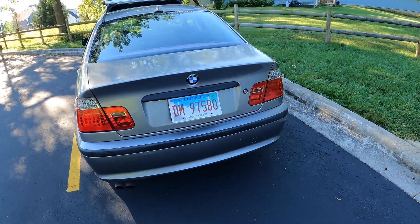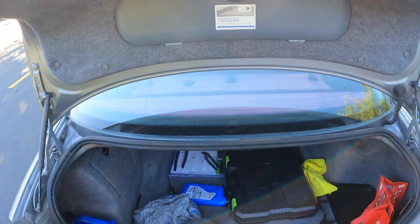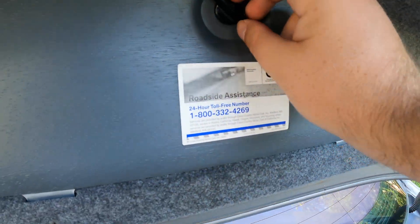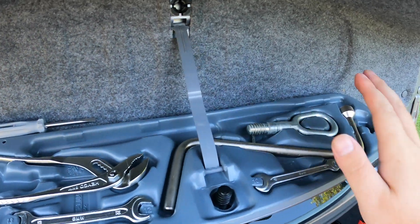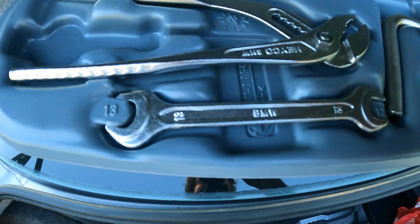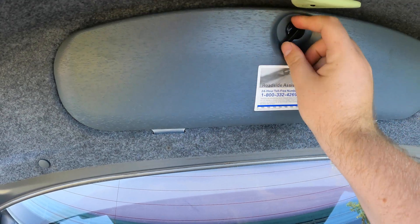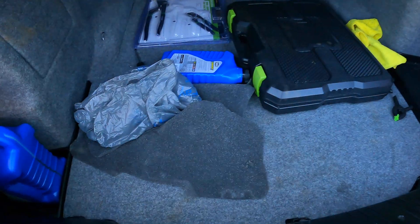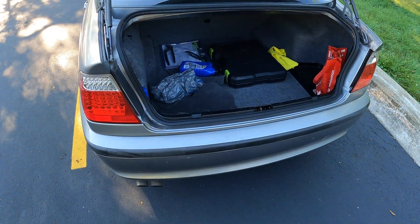At the back of the 325i there's a key slot to open the trunk. Something interesting about older BMWs — they had a roadside assistance phone number and a toolkit. This one still has quite a few tools left: the tow hook, tire iron, and little BMW-branded wrenches, which is really cool. BMW has since stopped doing these toolkits. The actual trunk space is pretty decent for this size of car, and there is a spare tire as well — definitely adequate for a sedan like this.